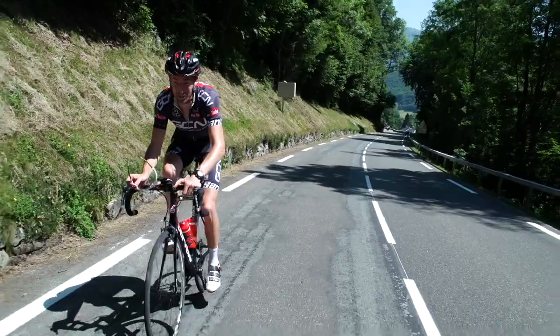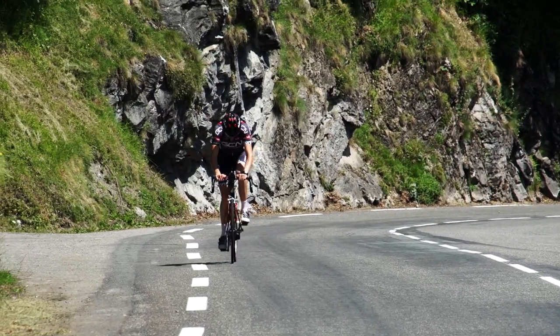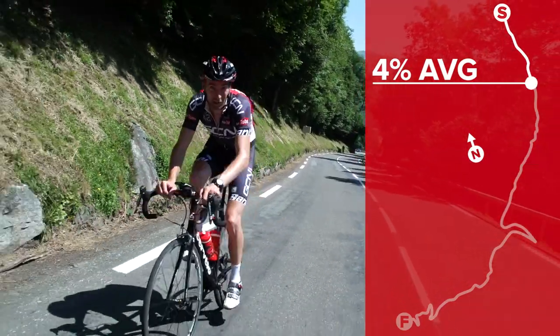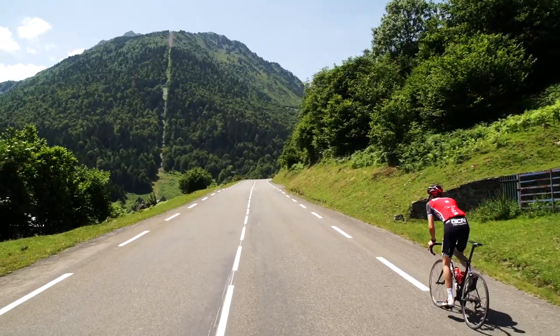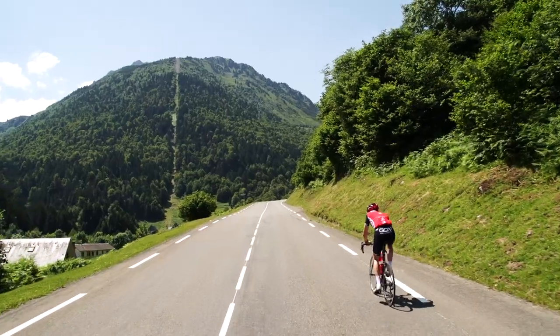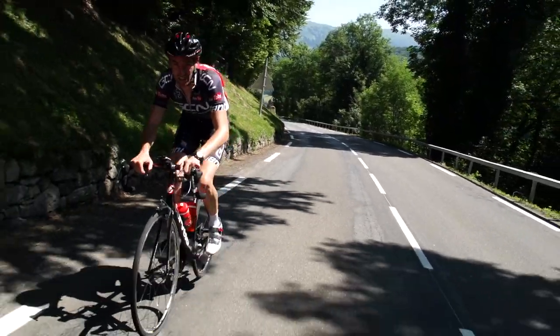The lower slopes of the Tourmalet are actually the easiest in terms of gradient, only averaging about 4%, but personally I've always found these the most hard kilometres from a mental point of view. This valley road is quite straight so it doesn't really feel or look like you're climbing very much, and that makes it really demoralising that you're already down to your small ring and struggling to maintain a decent speed.